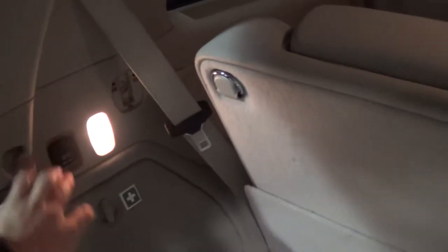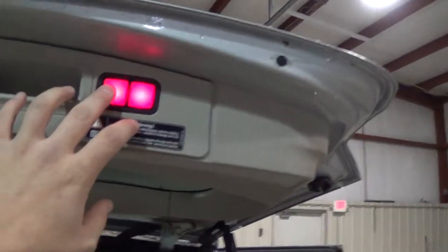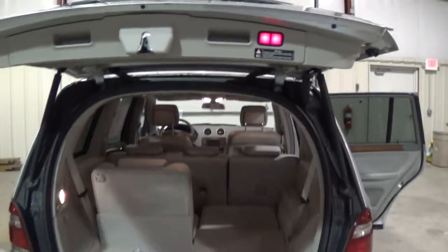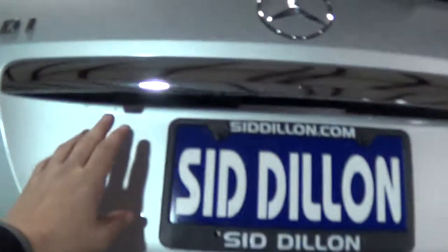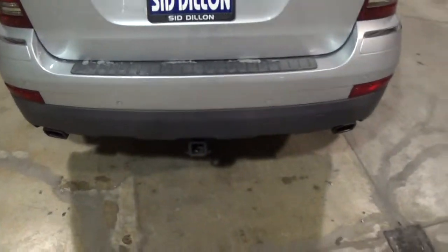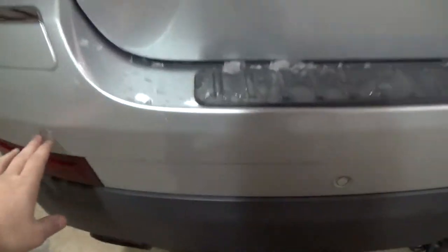It folds fully flat. You have the outlet in the back as well. Up here, you have the lock button as well as the hatch release. Going down, you have a rear vision camera right here. You've also got your parking sensors in the back.